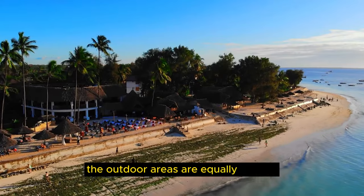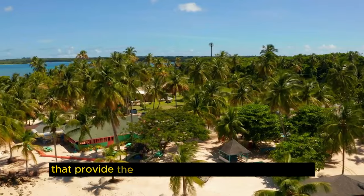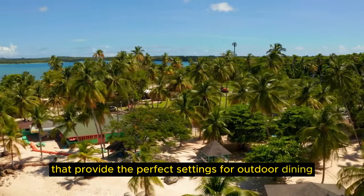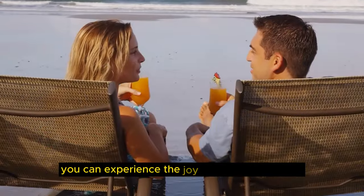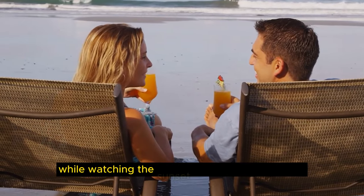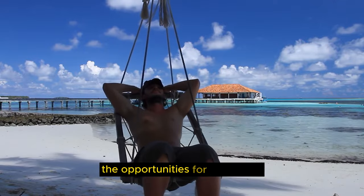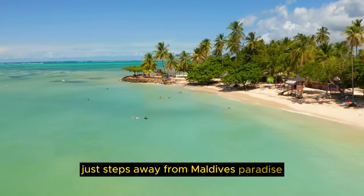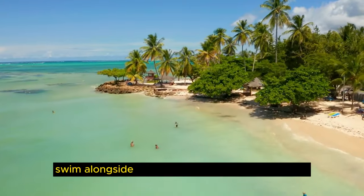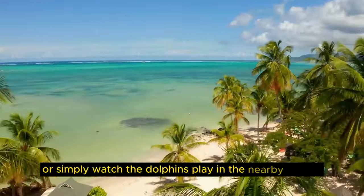The outdoor areas are equally inviting — Maldives Paradise features multiple decks and terraces that provide the perfect settings for outdoor dining, relaxation, or stargazing. With our stock footage, you can experience the joy of sipping a cocktail while watching the sunset over the Indian Ocean. The Maldives is renowned for its vibrant marine life, and our visuals showcase the opportunities for snorkeling, diving, and other water sports just steps away from Maldives Paradise. Swim alongside colorful coral reefs and exotic fish, or simply watch the dolphins play in the nearby lagoon.